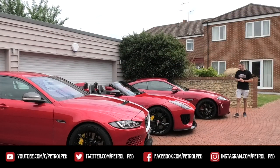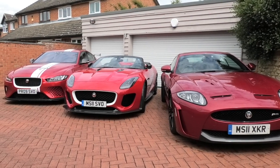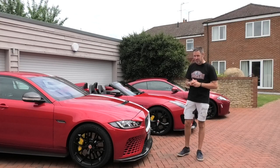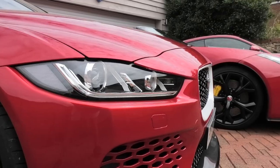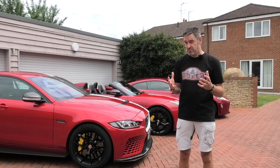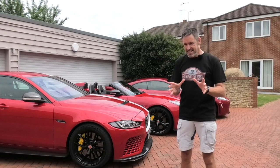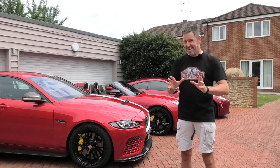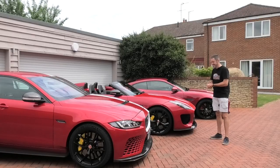Hey guys and welcome to Petrol Ped and welcome to a very special lineup of Jaguars: an XKR, a Jaguar Project 7, and a Jaguar Project 8. A few weeks ago I was contacted by a very special subscriber, a lovely guy called Mike, who said he'd got all three of these and if he put me on the insurance for the day would I like to come along and drive them. I thought about it for about a nanosecond and bit his arm off. This is the first of two videos, so make sure you tune into both of them. In this video we are going to experience the Jaguar Project 7.